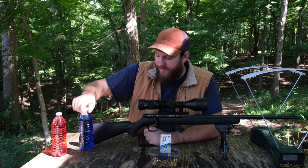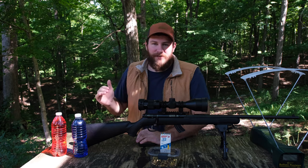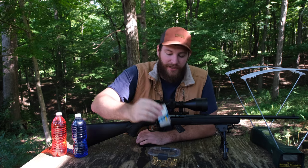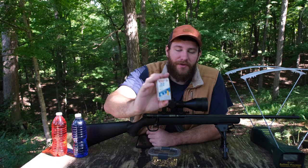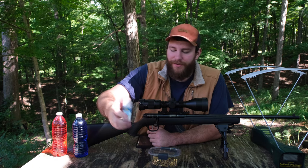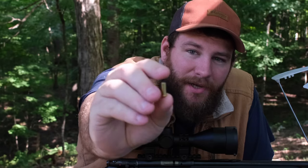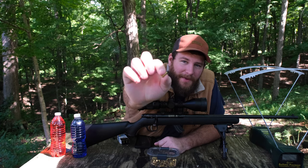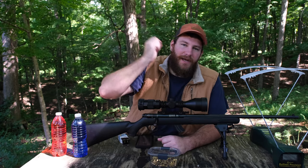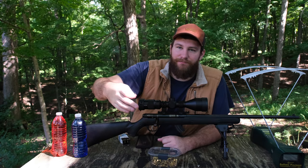We're going to chronograph it, test it, and see how slow it actually shoots. Then we're going to test it against some water bottles to see if it can even go through one, and then do a drop test to see how far the bullet drops at 25 yards. This stuff is weaker than a 22 Short, weaker than a 22 CB. These have regular 22 LR casings but at the top it's like a pellet — imagine a 22 casing with a pellet on top. I honestly don't think it even has powder in it, just the primer cap shooting the bullet out.